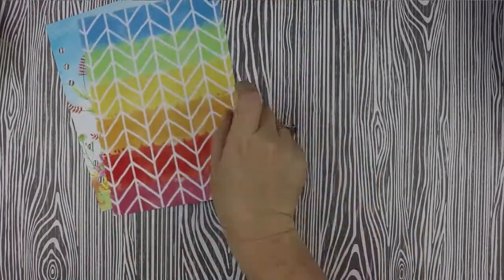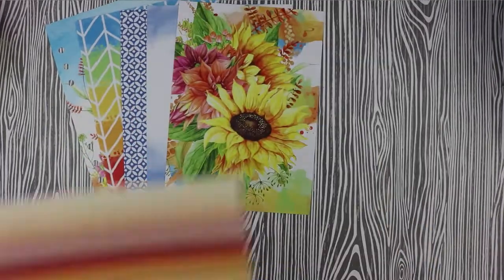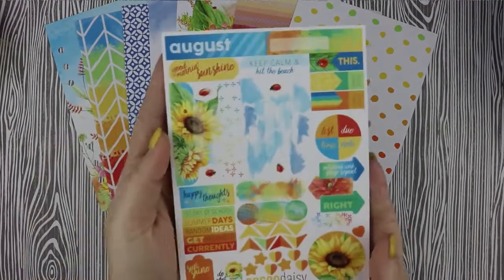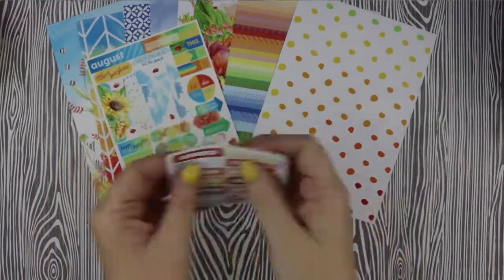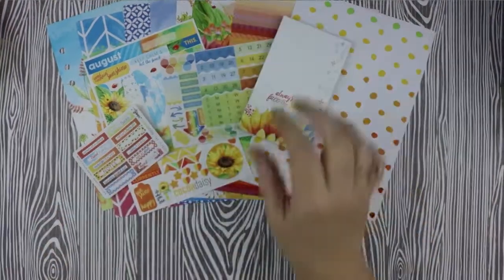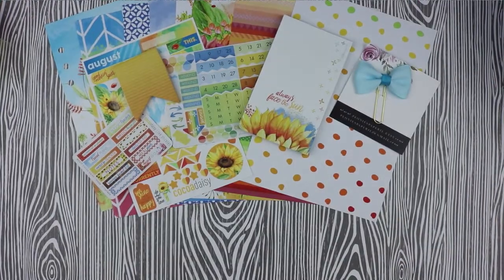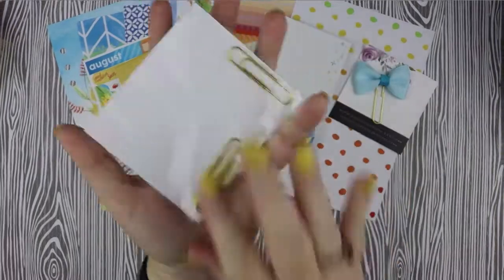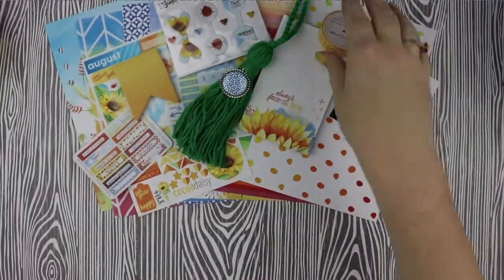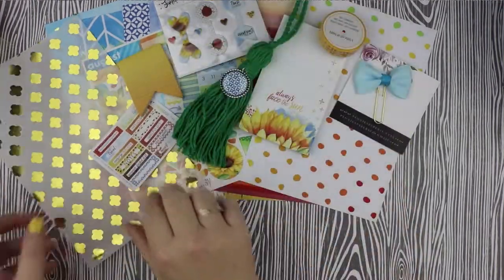As usual, I'm not going to do a whole unboxing here, but I will quickly run through what we got. First, we got six different papers that are all double-sided so you can choose which one you like best. We got a functional sheet and tab labels, also a date sheet and a notepad and post-its. Just like in May, we got another beautiful ribbon clip from Peonies Papery. The paperclip puffy stickers are also back this month and we got a charm that I turned into a tassel.